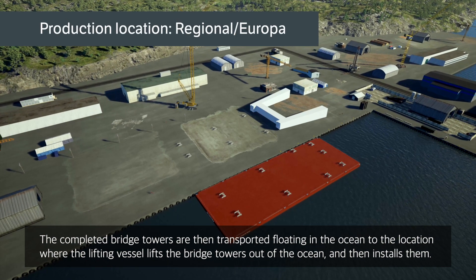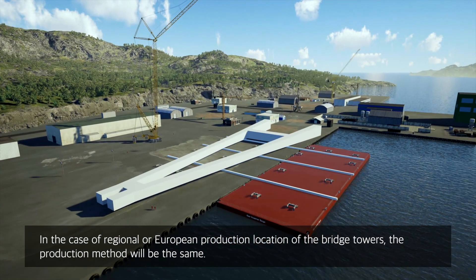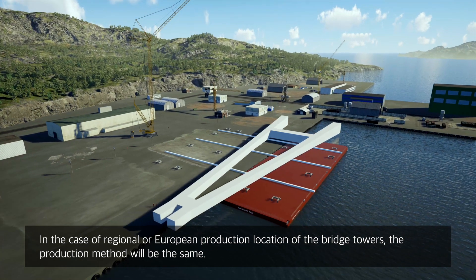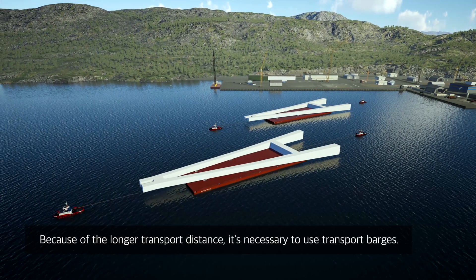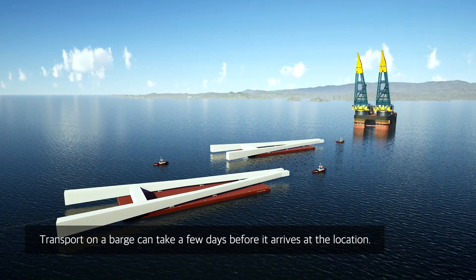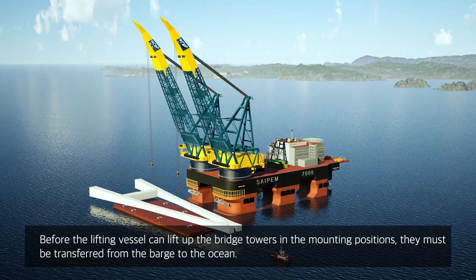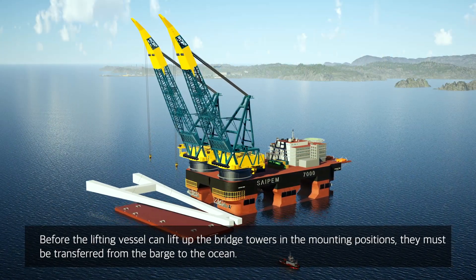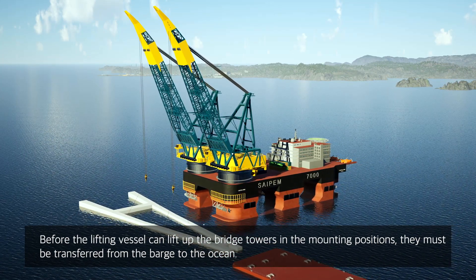In the case of a regional or European production location for the bridge towers, the production method will be the same. Because of the longer transport distance, it's necessary to use transport barges. Transport on a barge can take a few days before it arrives at the location. Before the lifting vessel can lift the bridge towers into the mounting positions, they must be transferred from the barge to the ocean.